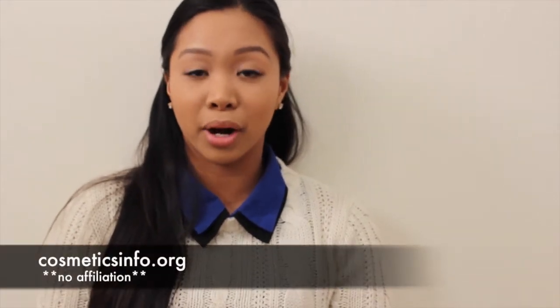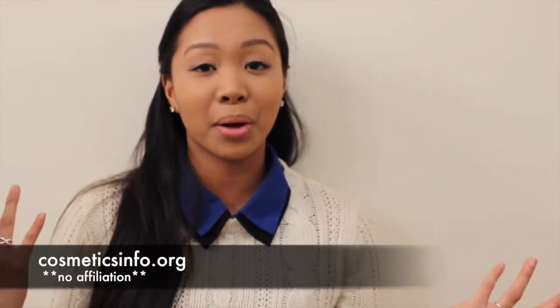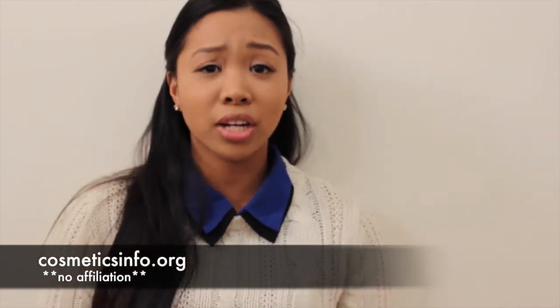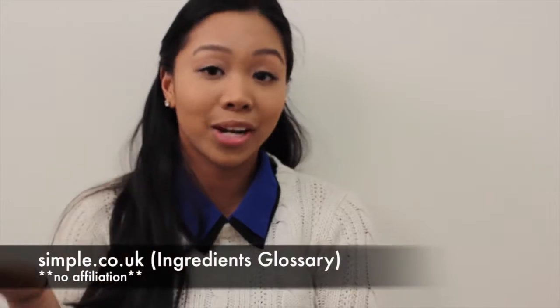Let's get started. The majority of things I talk about today come from cosmeticsinfo.org, which is a very resourceful website. I'm not affiliated with them, but I often go there because they have a lot of information about common chemicals that may be in your cosmetics. The list I'm giving you is basically based off their common ingredients in eyeliner list, and I researched what they had and did a little bit of digging on my own as well.